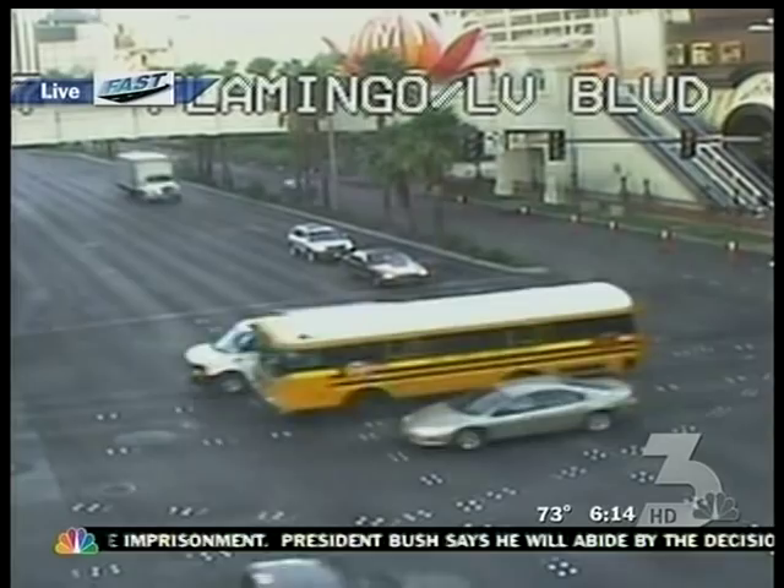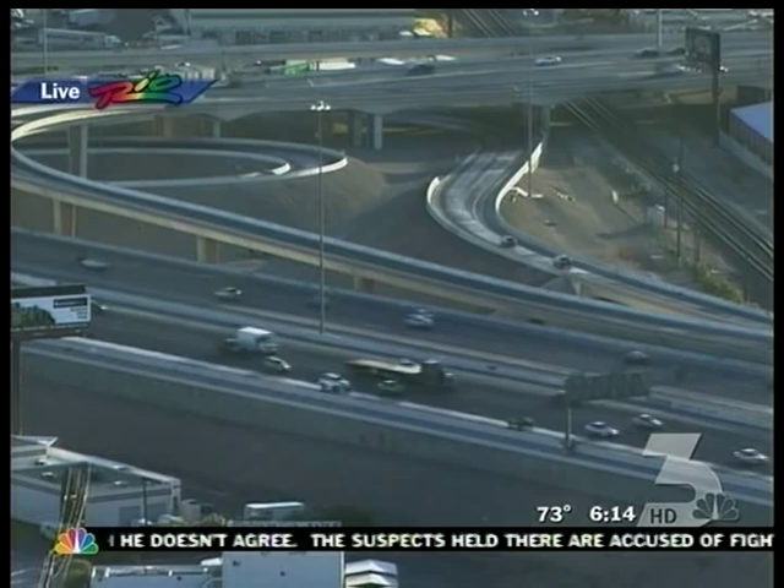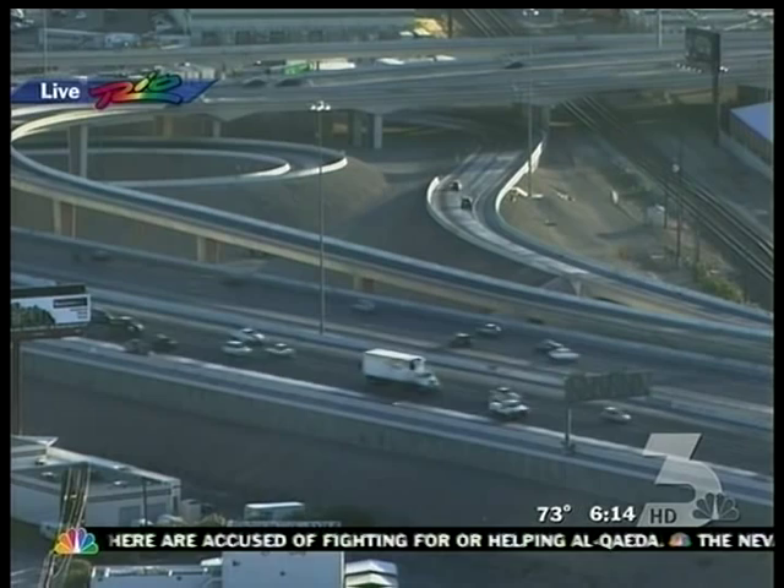Another shot from our Rio Cam looking into the Spaghetti Bowl interchange. We usually get that back-up running down the I-15 southbound, but there just aren't many cars on the road. Maybe not many people heading into work on Friday — they all have the day off, sleeping in and taking the Friday off, which is great.